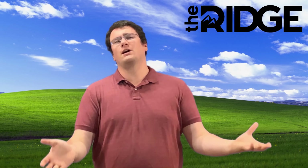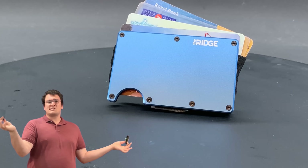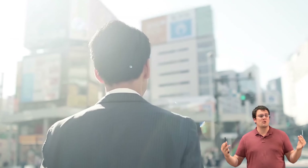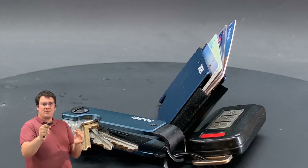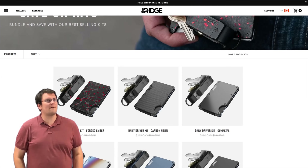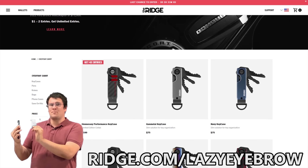This episode of Lazy Eyebrow is brought to you by Ridge. Ridge.com is the place to go if you're on the market for a wallet with a focus on compact form factor and excellent function. They come in a variety of colors like carbon fiber or aluminum steel navy blue. They also offer a key case in aluminum navy blue — great if the sound of keys jingling in your pocket triggers your sensory processing issues. They keep your wallet and keys together compactly. Use the link ridge.com/lazyeyebrow to get 10% off the daily driver bundle kit.